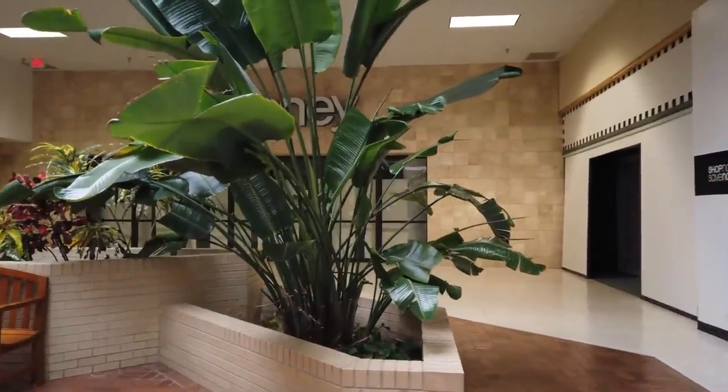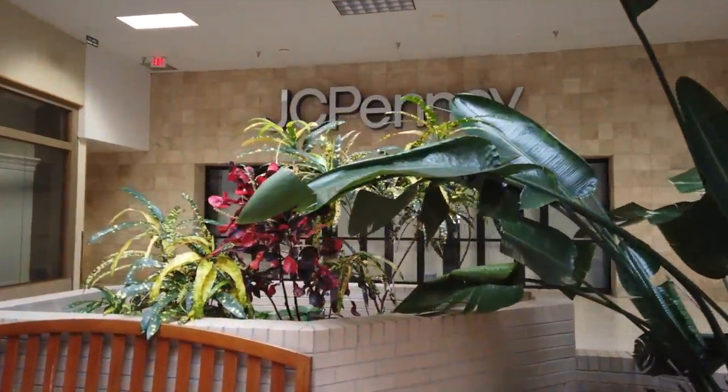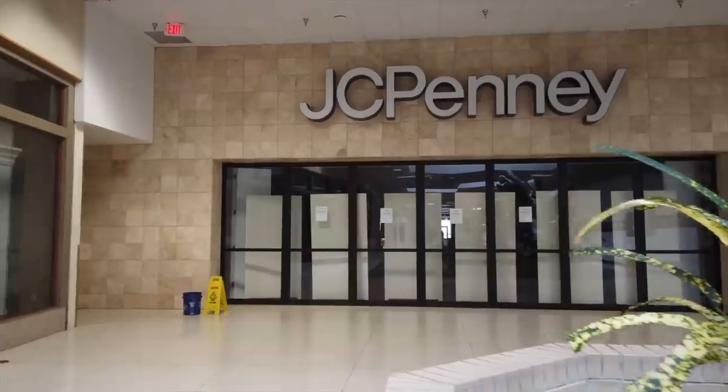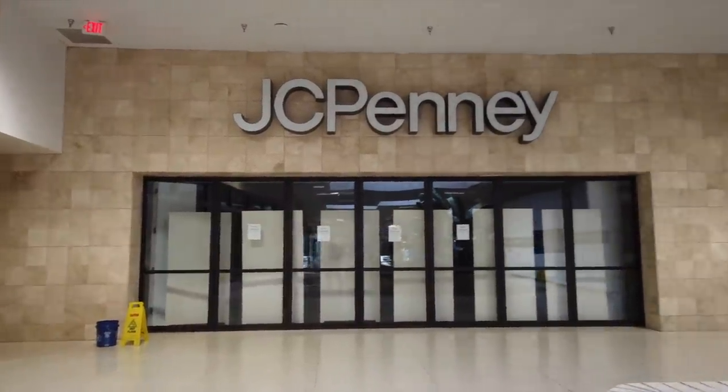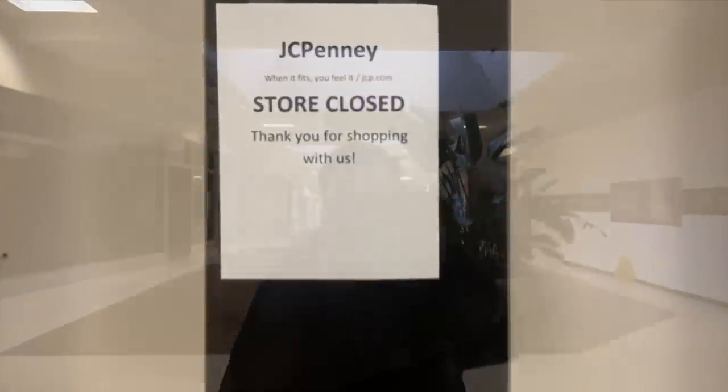This mall opened in 1982. It started with a Hesse's, a GB, and a Carmike Cinema. Bonton was added in 1985. Sears joined the mall in 1991. In the early 90s, Hesse's closed all of their stores and they were replaced here by JCPenney. Sears closed in 2014 and was replaced by the Black Rose Antique Store.